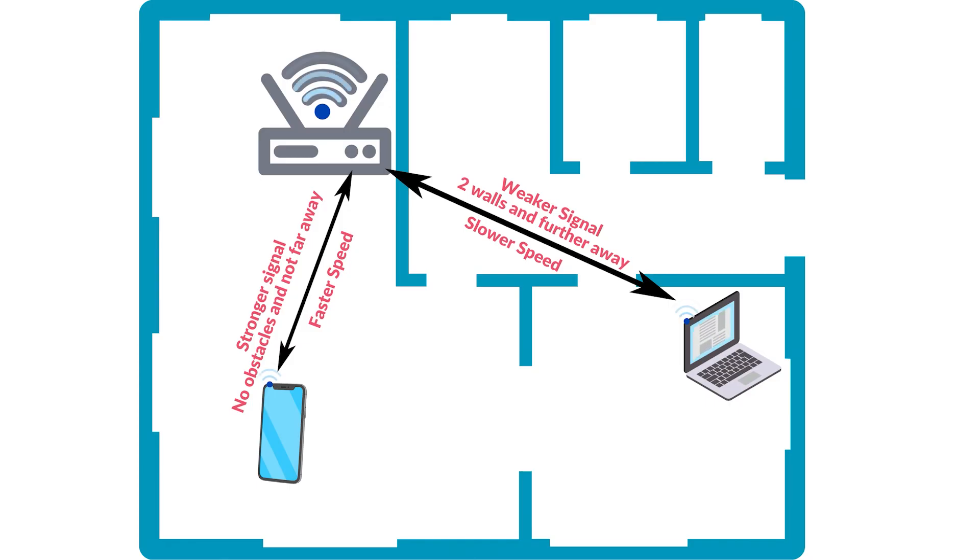Your Wi-Fi signal and speed depends on how close you are to the Wi-Fi router and what may or may not be interfering with that signal, such as walls or windows or anything else really.